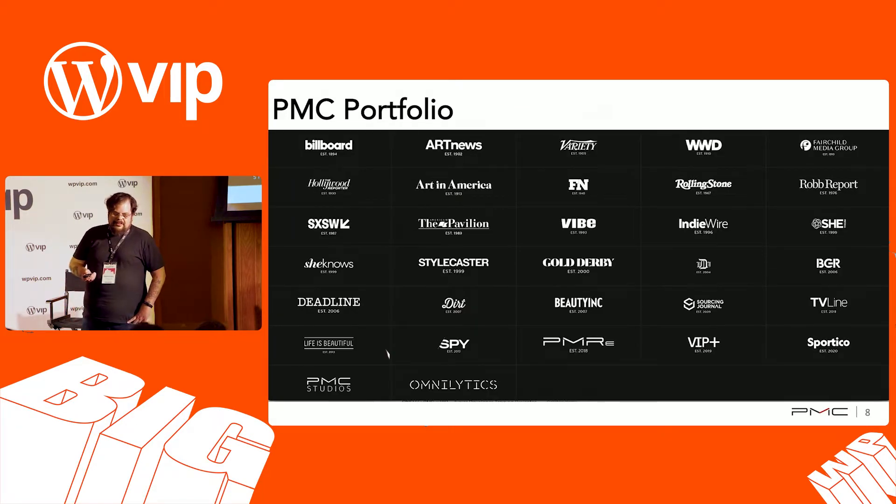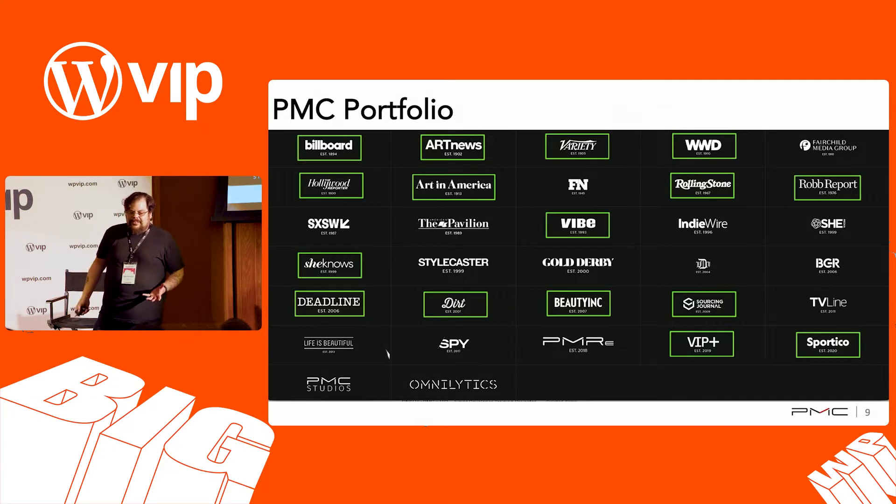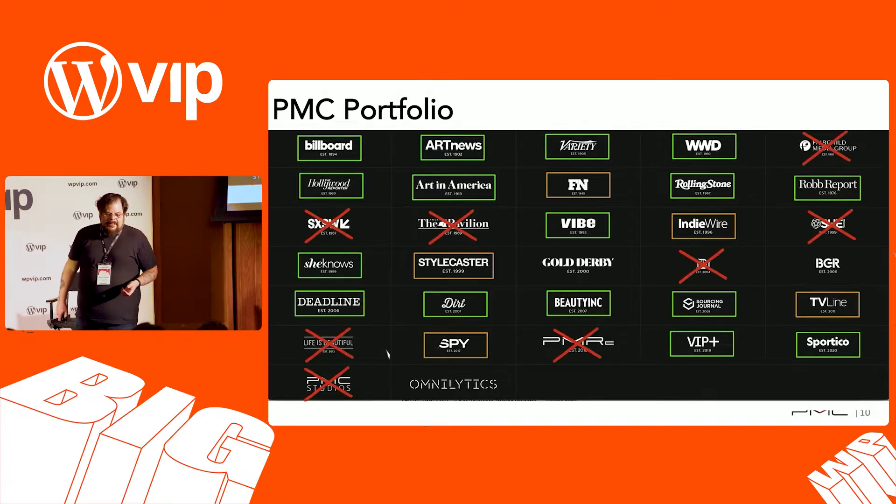We took a look at our sites to figure out the scope. Of the brands, how many do we need to shift over? How big a project is this? We chose the primary sites that do a lot of content publishing regularly that our team is responsible for maintaining. We had a handful we realized weren't good fits, or our team doesn't directly work on them. In some cases, like South by Southwest, they're not even using WordPress. So we narrowed down the scope to something that made sense.